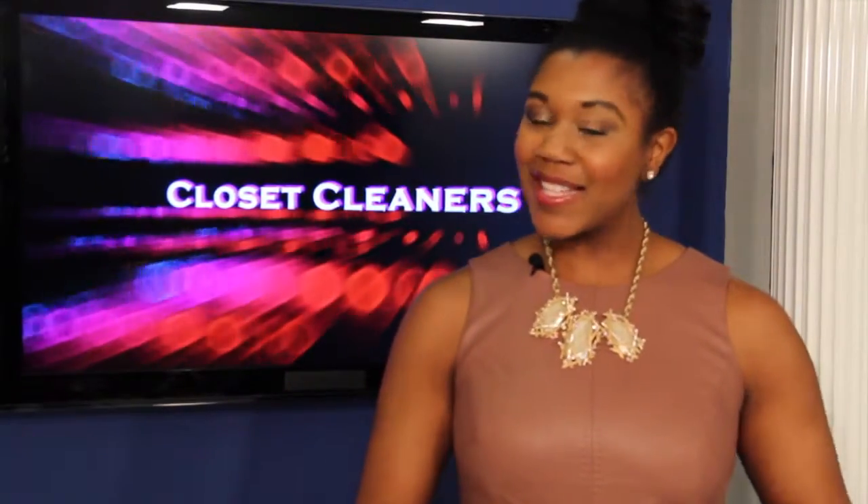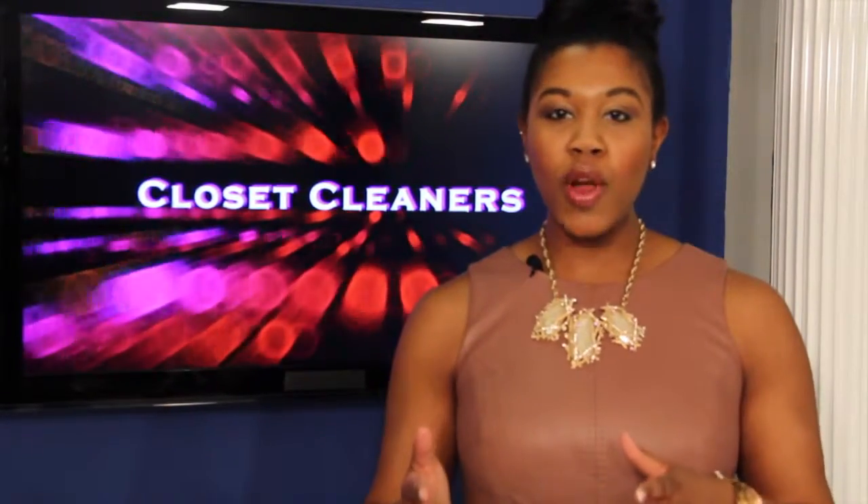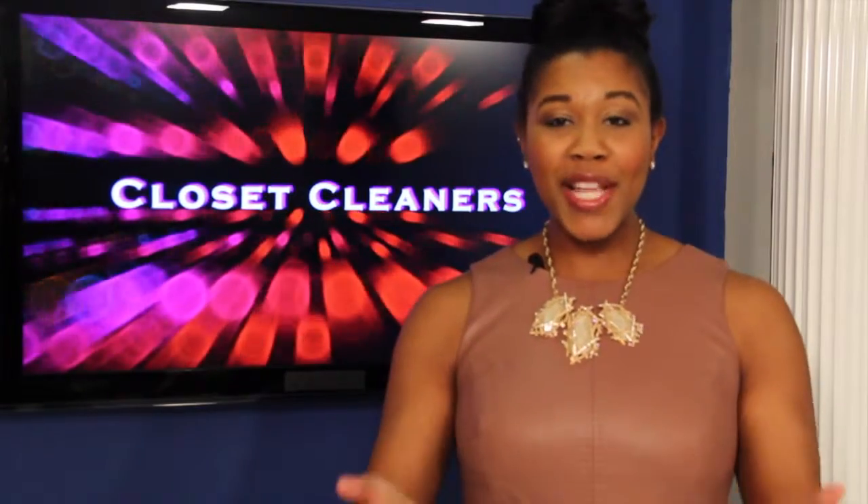We're going to kick off today's episode with closet cleaners. It's hard to figure out what to wear when the weather is so back and forth, so that's why we have our fave stylist here, Shayla Courtney, to determine how to wear your outfits in cold weather and warm weather.